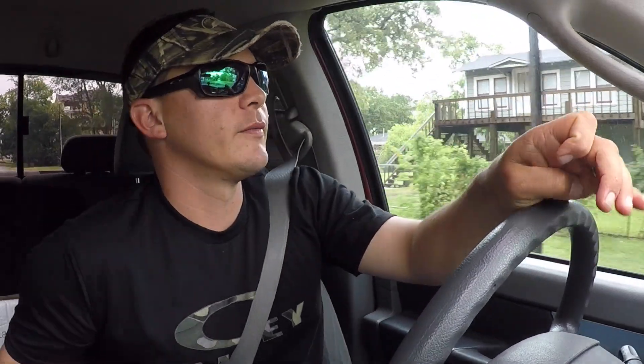Let's say your house payment is $300 a month — which is ridiculously low, but let's say it was. $300 times 12 times 30 years comes out to $108,000 over 30 years. So if you got a $100,000 house and you're paying $600 a month, that means you're going to pay $216,000 for a $100,000 house.